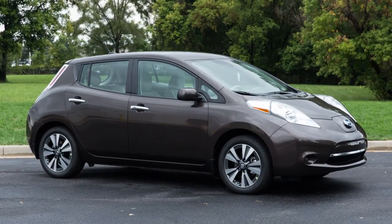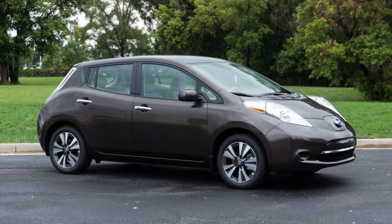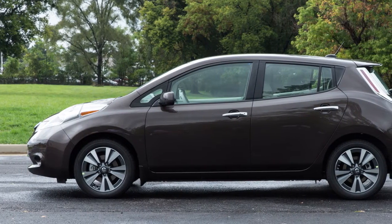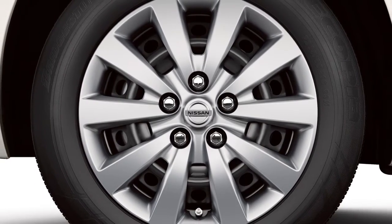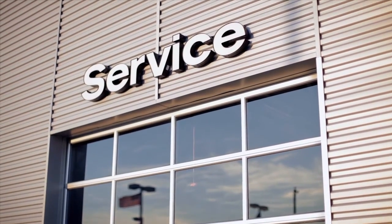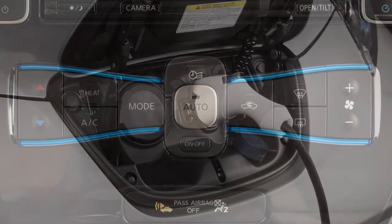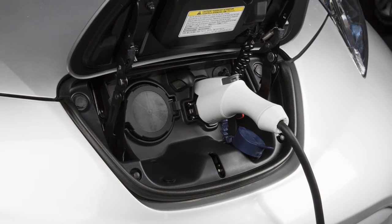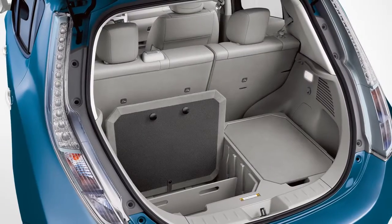Numerous factors affect the charge and performance of your vehicle. Here are some things you can do to maximize driving range: accelerate smoothly and drive at moderate speeds; keep the tires inflated to the correct pressure and the wheels in the correct alignment; follow recommended periodic maintenance; turn off the climate control system when it is not needed; preheat or precool the cabin while the vehicle is charging to minimize climate control use while driving; and remove unnecessary cargo.